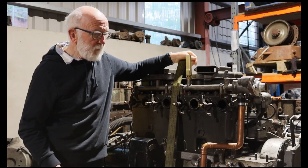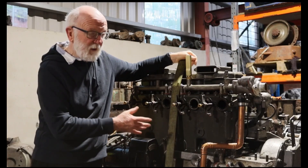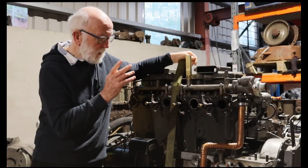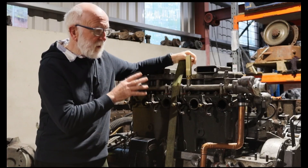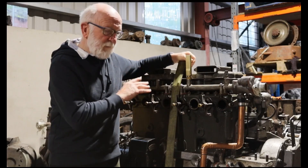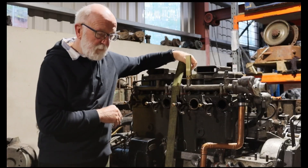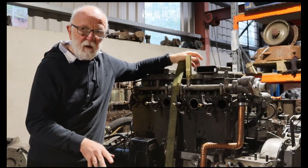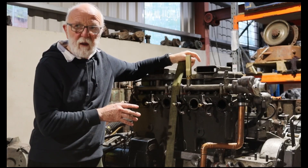So for our customer we've built this new engine. It's had a new block, heads redone, new pistons, new injection pump, crankshaft checked, new shells — everything done. The engine is 100% now.